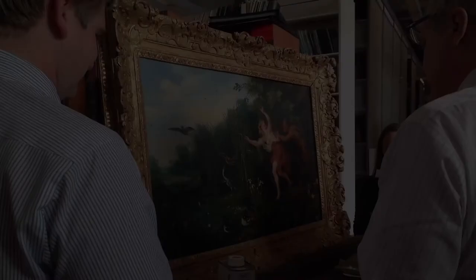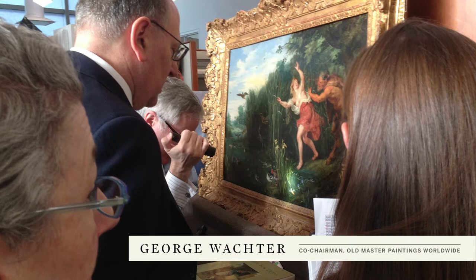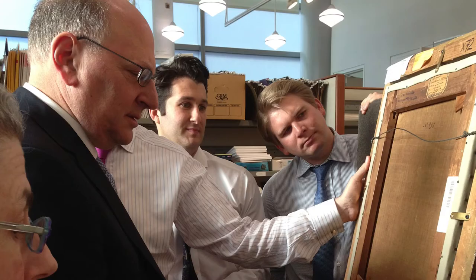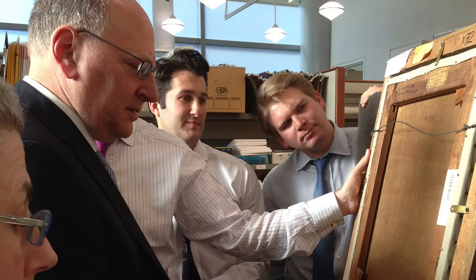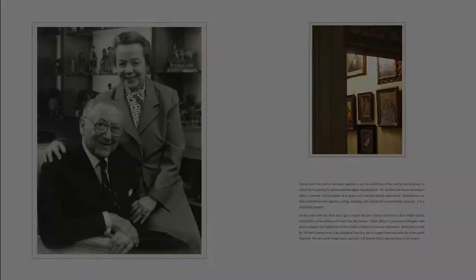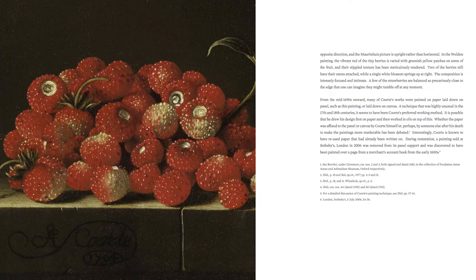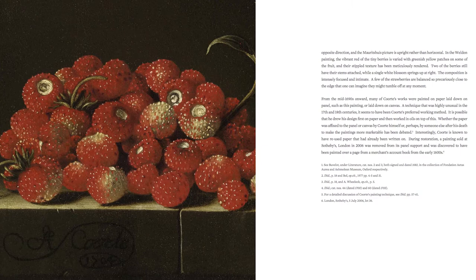When the Weldon pictures arrived here, we had a lot of work to do to figure out what, in fact, they had — in other words, what the condition was like, where they were published, if there was any information we hadn't been able to figure out beforehand. Then we had to choose a catalog format, and we really liked the way the Mellon property looked in that catalog, so we followed that format. That spreads things out, but you have a lot of great detail shots to help you see the picture better than you would in a normal catalog.